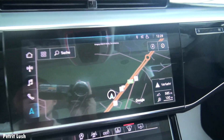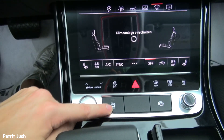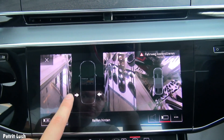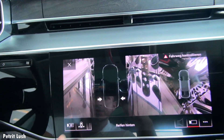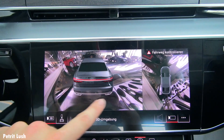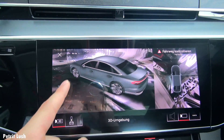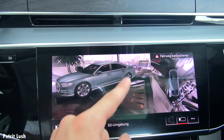Let's go to navigation. Underneath there are camera options — when you press it you can see around the car. Here's the 360 camera where you can have a look around the car, including a 3D view. It creates a 3D rendering of the Audi A8 so you can simply look around to see if you're parked correctly and avoid hitting anything.